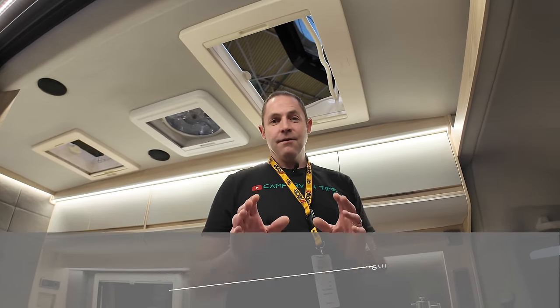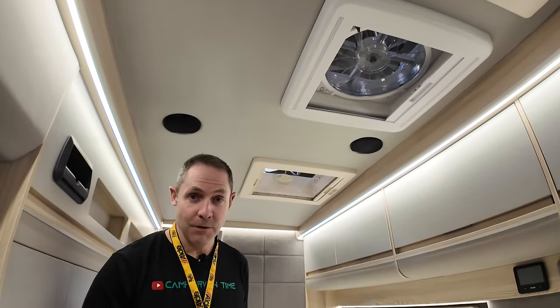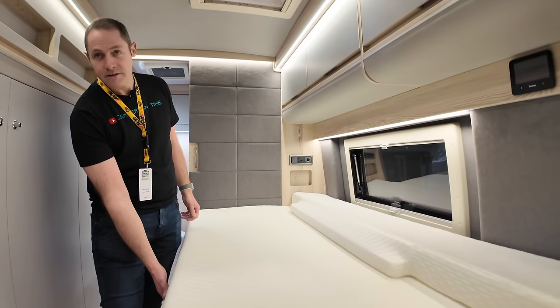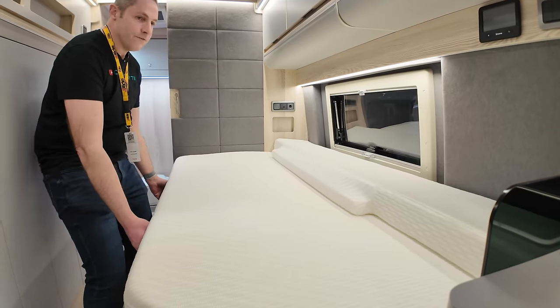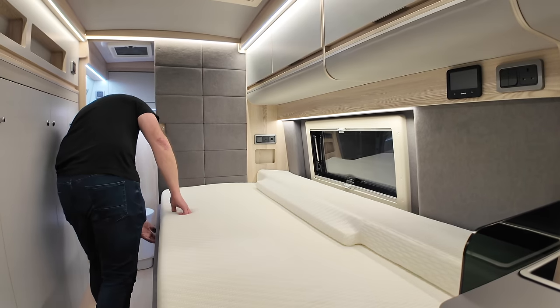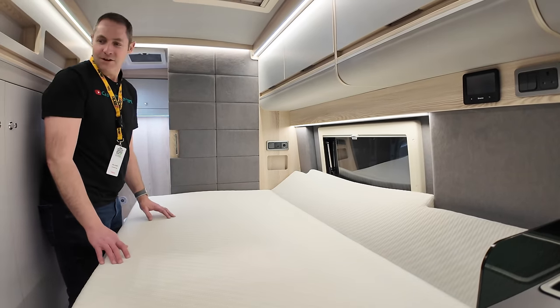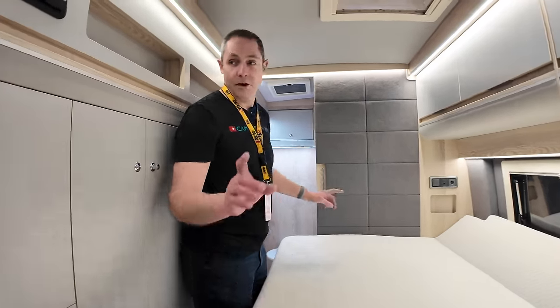We're inside the Affinity Duo — a Coachman built on a MAN. It's 6.8 metres long. The difference with this one is it's the factory MAN chassis with the factory high roof — it's not the one with the pop-up, just a slightly taller roof. It's a van like you've never seen before. We've got a side bed here, which is going to pull out — there's another bit that slides in somehow. There's also a rear bathroom we'll have a quick look at.